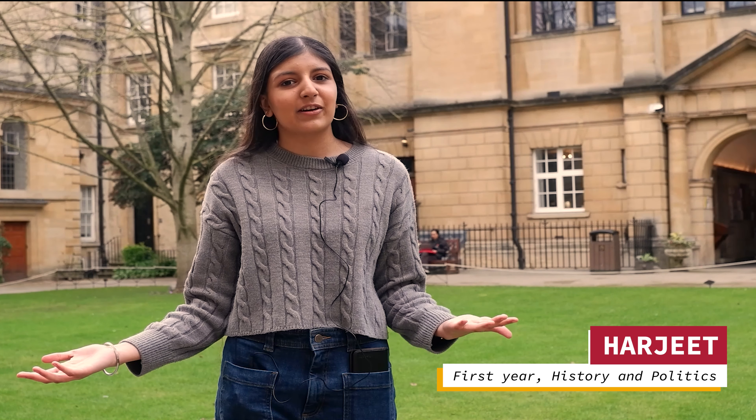Hi, I'm Haji. I'm a first year at Hartford studying History and Politics. I'm going to show you a little bit around college today.